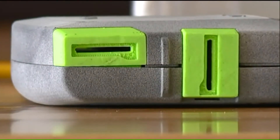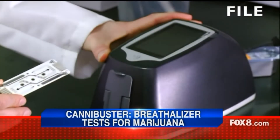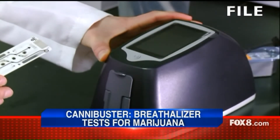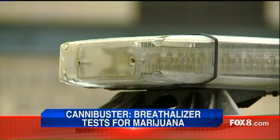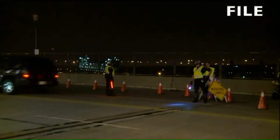This is just an early concept model, affectionately called the Cannabuster. Fox 8 first showed you this concept in 2015, intended to give law enforcement a tool to measure marijuana impairment levels at the roadside, the same as they now can for alcohol.